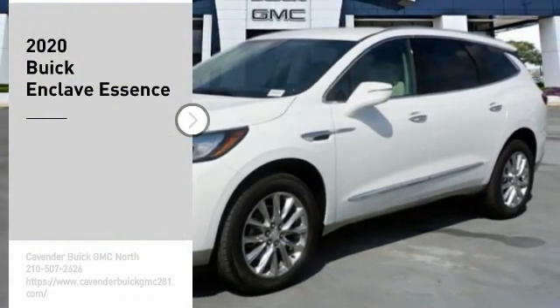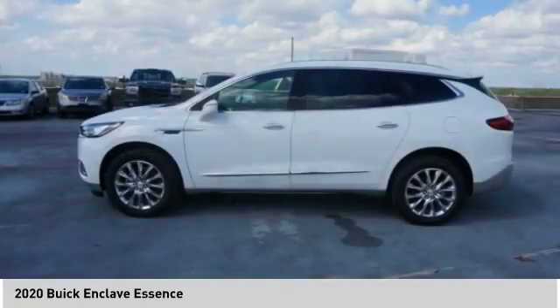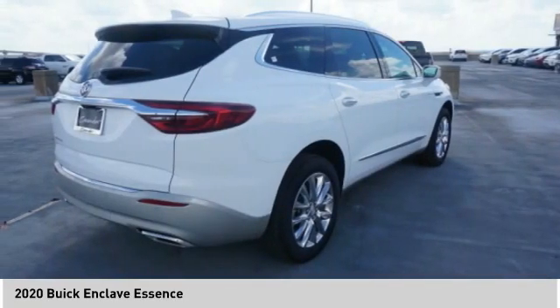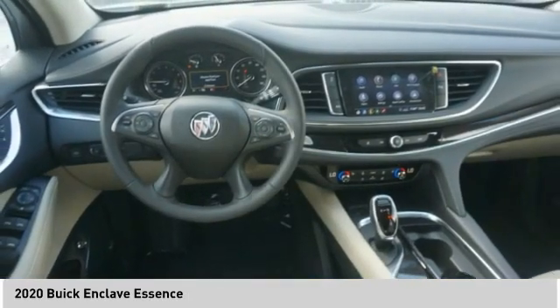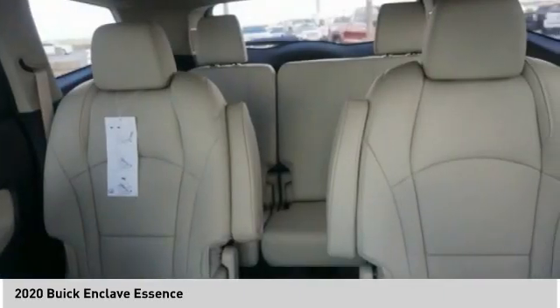You are going to love the 2020 Enclave. The Enclave offers three rows of seats, standard, with seating for up to eight passengers. Not only is it roomy and stylish, but Buick really did its homework on this vehicle. They did not cut any corners. Here are some of this vehicle's great options.